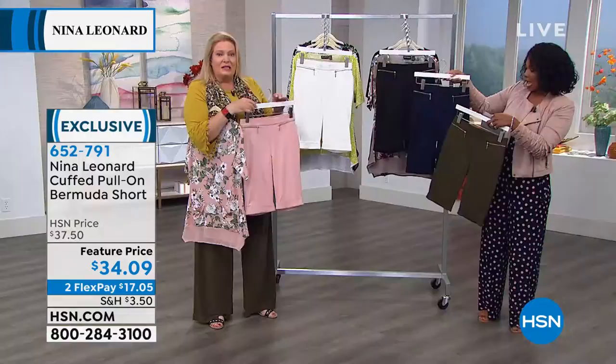And of course they come in fabulous colors — blush, ivory, dark olive, navy, and classic black.